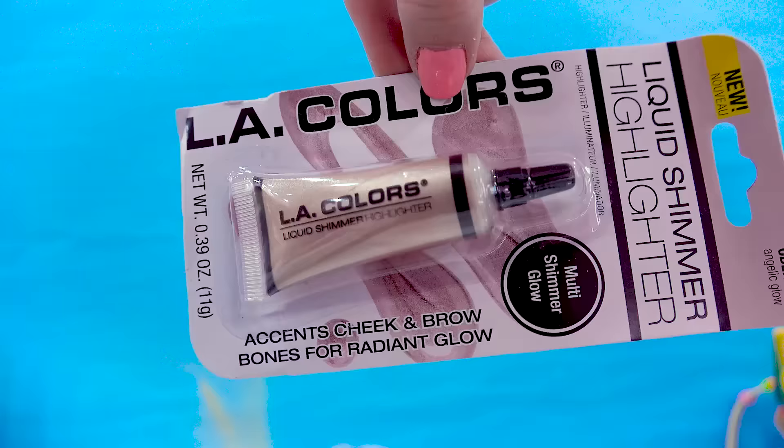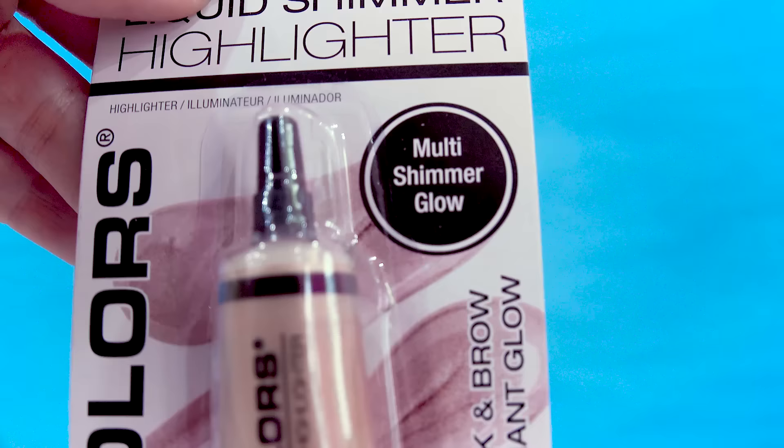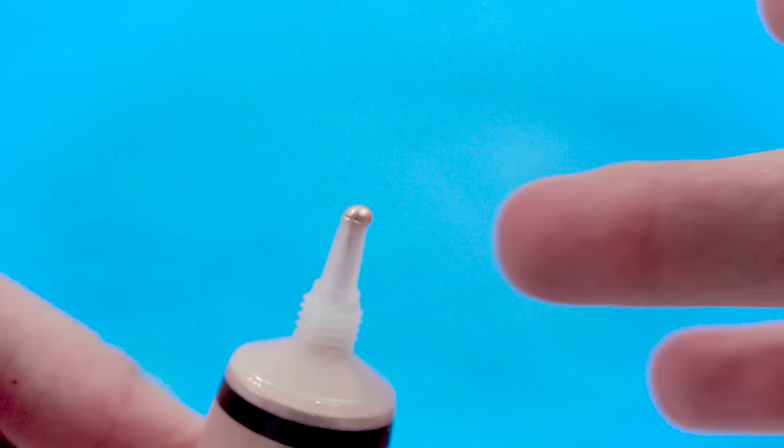Now this looks like a lip balm, but it's not — it's a liquid shimmer highlighter in angelic glow. I'm obsessed with body shimmers and body glow. This says it's going to add multi-shimmer glow. Let's see just how shimmery it is — give it a squeeze. It looks awesome! I can apply this anywhere I want a soft angelic glow — look at how soft and subtle and beautiful. That's so pretty.